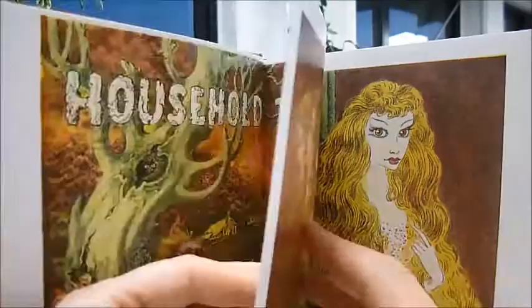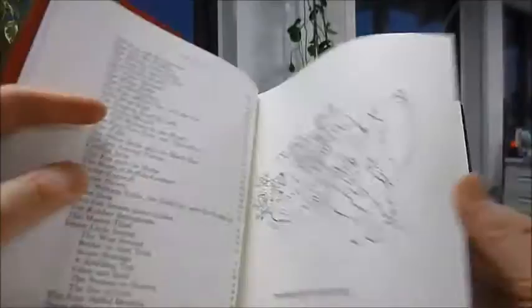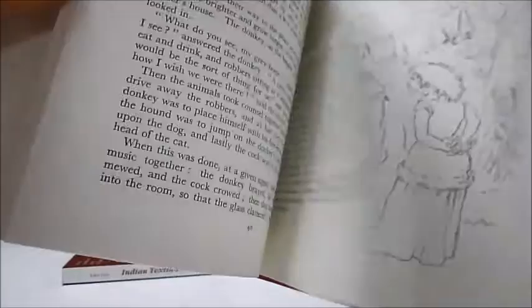These facsimile pages have Peake's gorgeous colour illustrations — Snow White and the Seven Dwarfs, Ashputtel or Cinderella — and then the line art and engravings and pen and ink for which Mervyn Peake is so famous.